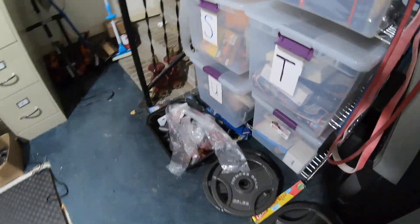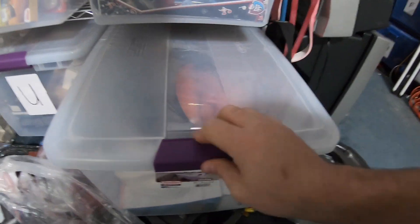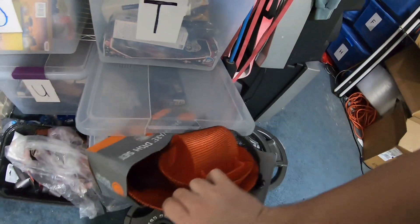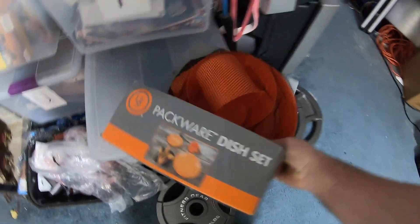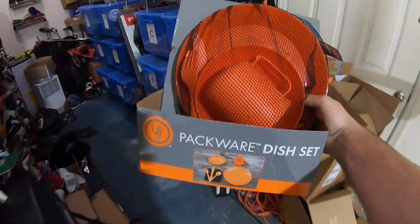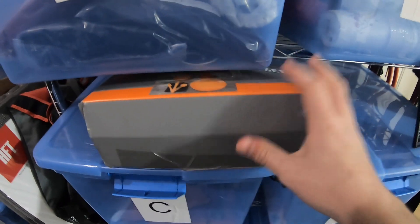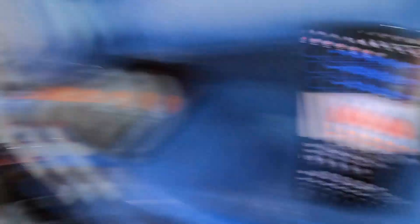Next item is over here and it is a set of camping outdoor plates and stuff — a Packware dish set. I got this at Dream Deals on fill-a-bag day, so it was like 10 cents or so into that, and it sold for $9.99 plus shipping. This also sold to a viewer named Ballard from Charlotte, North Carolina. Ballard, thank you so much for your support. I hope you enjoy the plates.